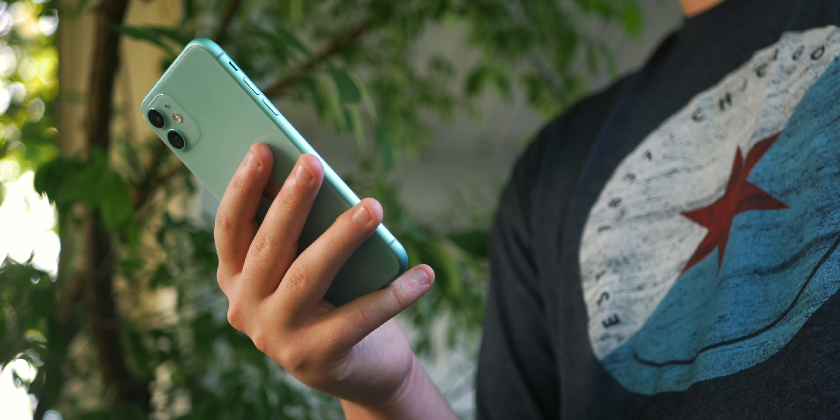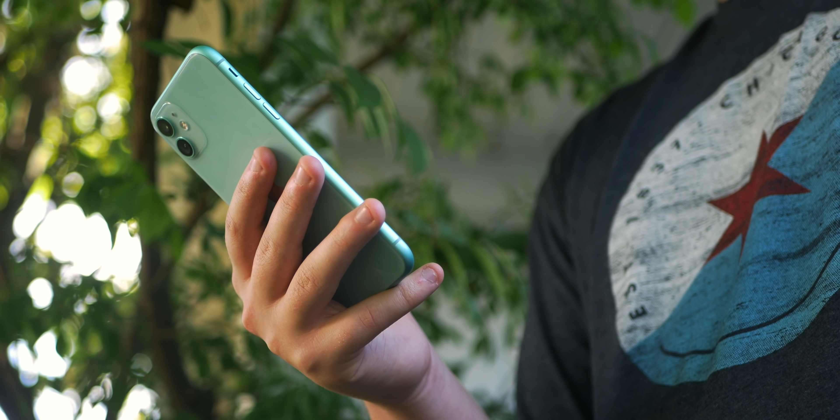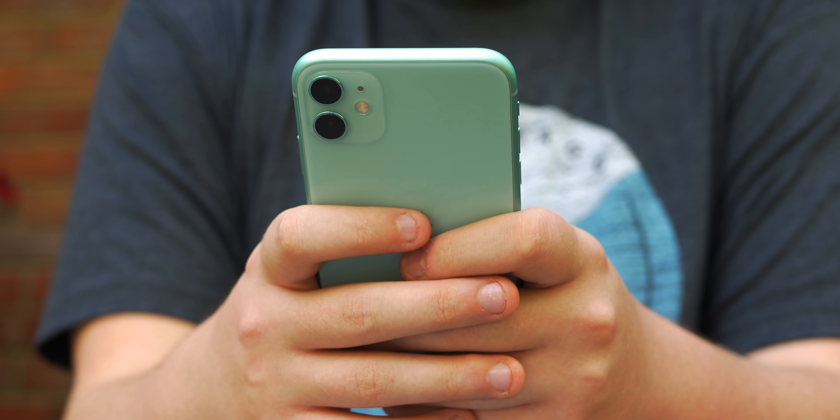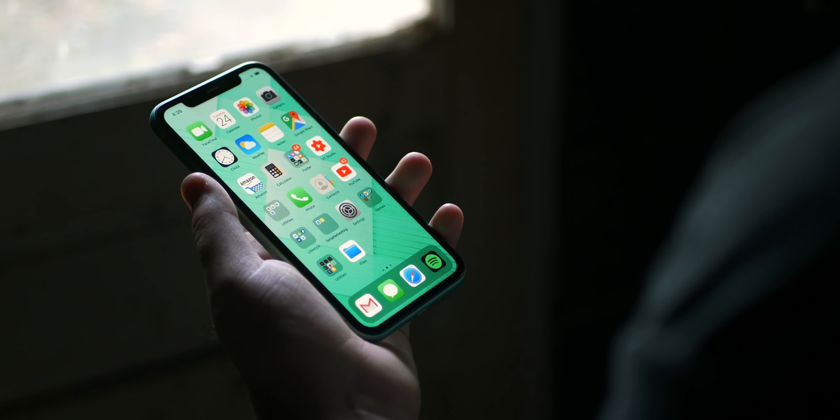I've had the iPhone 11 for the past two weeks since launch day, using it pretty much every day to get a feel for it. Now I feel qualified to give you my full review. Maybe you're wondering, if you've seen my previous content on this device, do I still believe this is a great value iPhone? Stick around to find out.